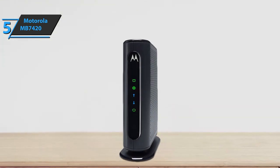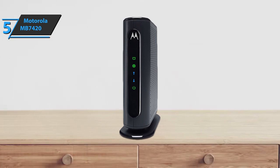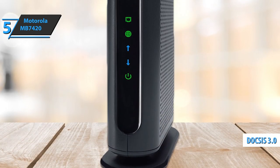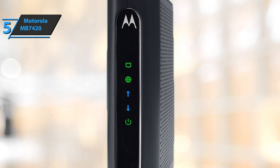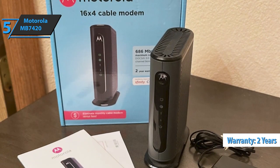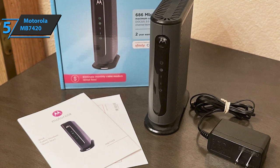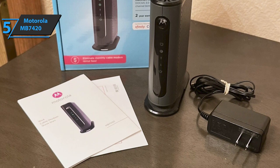The Motorola MB7420 will give you stable connectivity and reliable operation. The device comes with 16x4 channel connectivity, DOCSIS 3.0, a full-range digital tuner, IPv4 and IPv6 support, an Ethernet port, a 2-year warranty, and a compact body. The modem is also protected from unexpected lightning strikes and electric shocks, but it is always safer to be careful and turn off the modem during rain and voltage surges. For the listed price, we are thoroughly impressed.